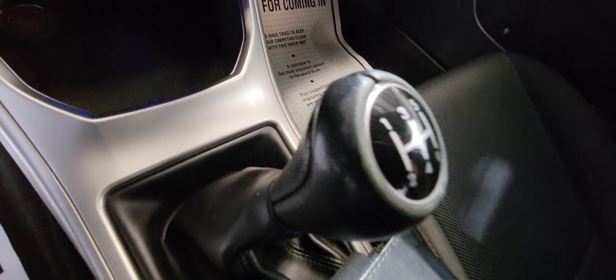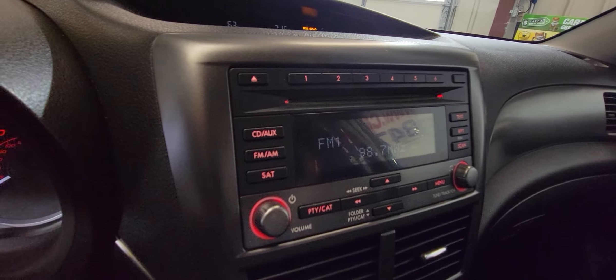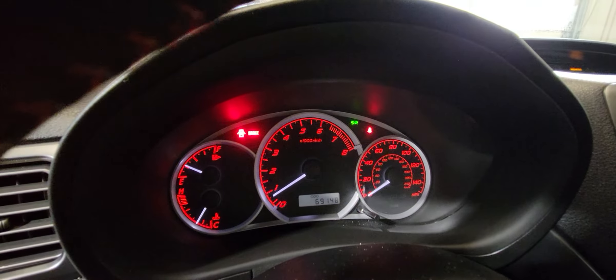It's a 5-speed. I got two keys. It's got radio, CD changer, climate control, no warning lights, and low miles.